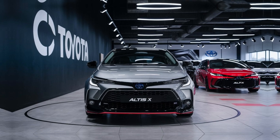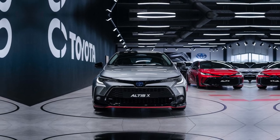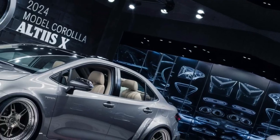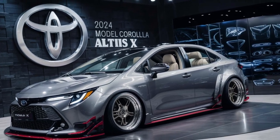Inside, the Corolla Altus X boasts a spacious and comfortable cabin with high-quality materials and attention to detail. The interior design focuses on user comfort with an ergonomically designed dashboard and supportive seating.